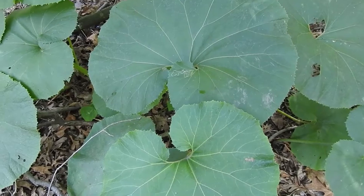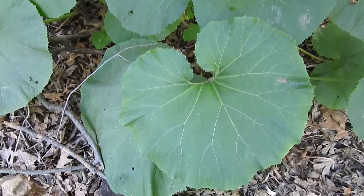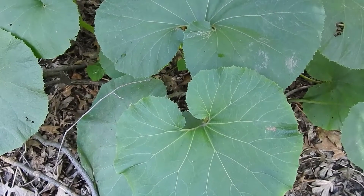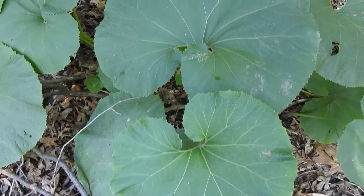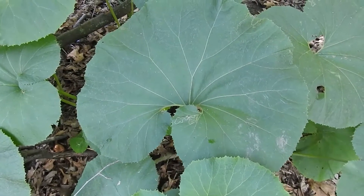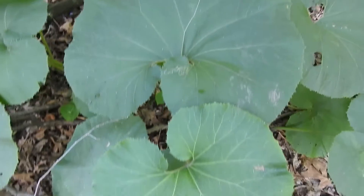So this right here is Butterbur, perhaps Giant Butterbur, although the leaves need to be four feet long — it can really be much longer than that. The scientific name is Petasites japonicus. It has a lot of common names: Butterbur, Giant Butterbur, Sweet Coltsfoot, Swamp Rhubarb, Japanese Rhubarb — all of this.